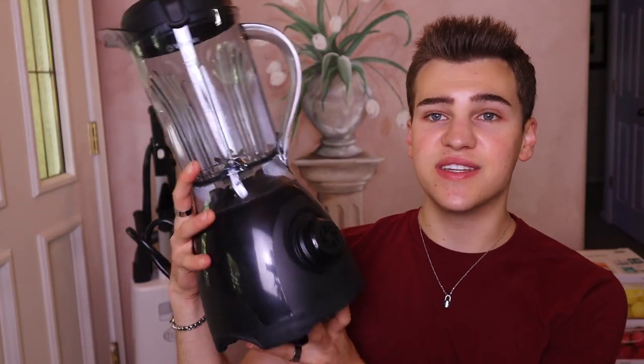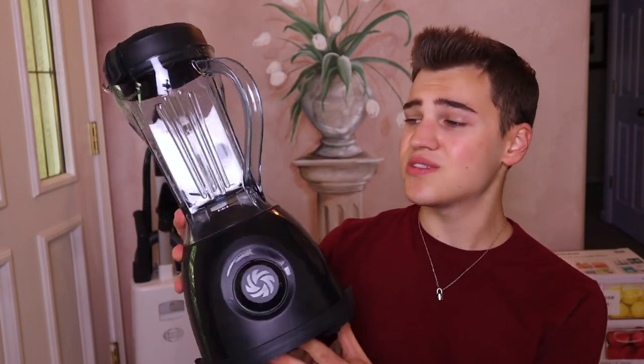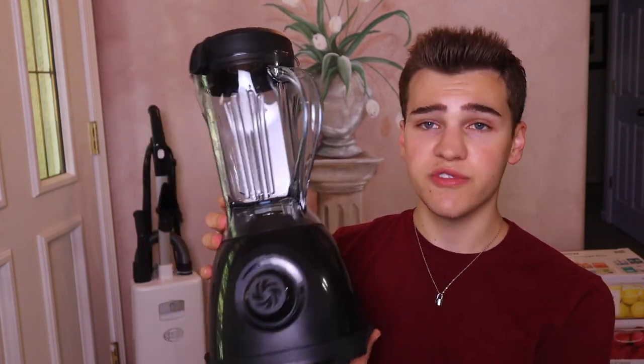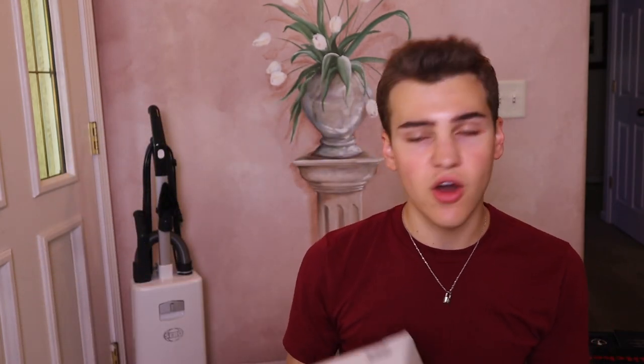Because space is limited, I got a smaller blender — this is a Vitamix, their mini version. It was like $50 on Facebook Marketplace. It was used but it doesn't look used at all — it literally looks brand new. Super satisfied with that. These little storage containers were $20 at Costco — can't beat that. I know I'm going to need them so I figured I'd pick some up now and get the rest later.